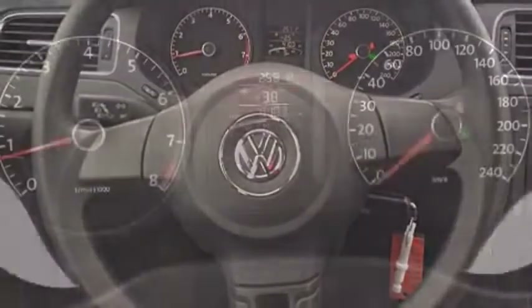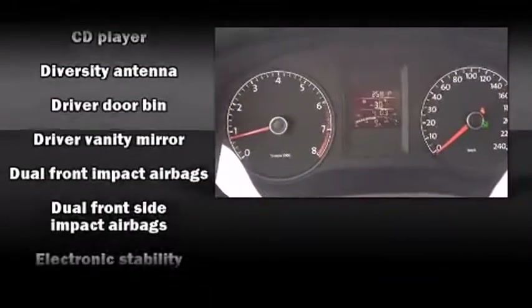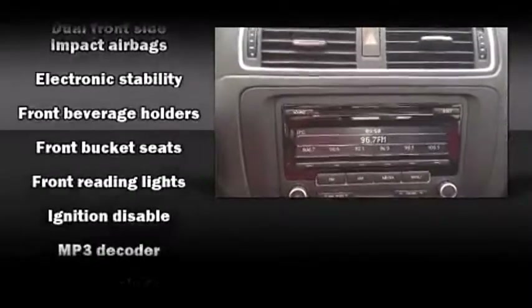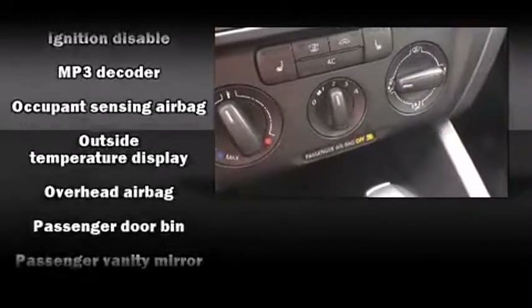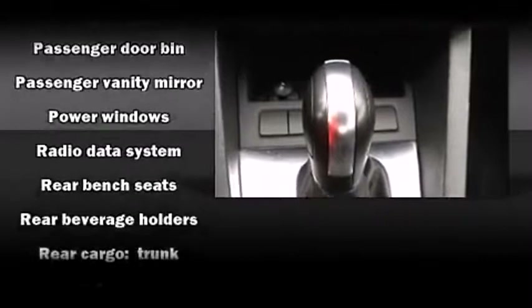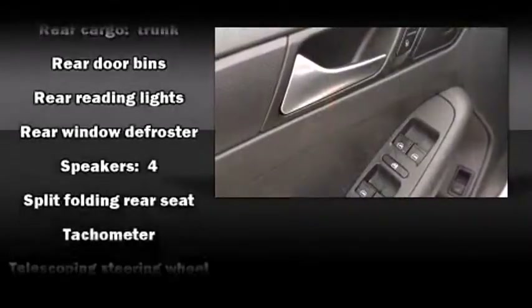Volkswagen ensures the safety and security of its passengers with equipment such as dual front impact airbags with occupant sensing airbag, front and side impact airbags, traction control, brake assist, ignition disabling, and ABS brakes. This car was designed with safety in mind, allowing you to drive with even greater assurance.